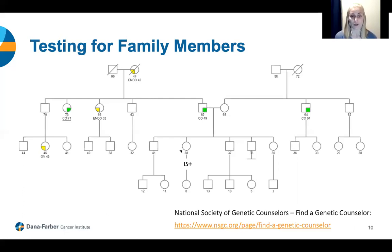Some providers or institutions may also recommend that partners of individuals with Lynch syndrome get genetic testing done, because there is a rare condition that can occur if both parents have a mutation in the same Lynch syndrome gene. If both mutations are passed on to a child, the child has two Lynch syndrome gene mutations — one in each copy of that gene — instead of just one. This condition is called constitutional mismatch repair deficiency, or CMMRD, and we can see cancers much earlier, like in childhood, as well as other features not seen with Lynch syndrome.